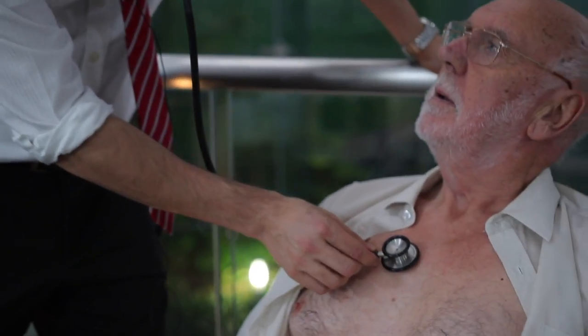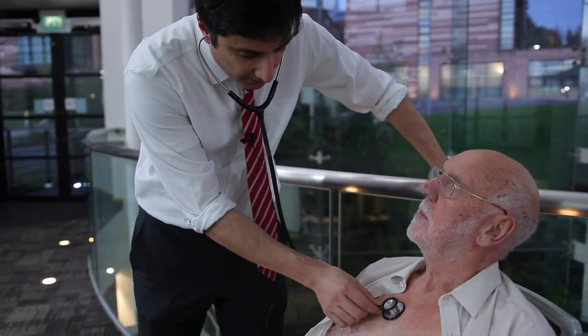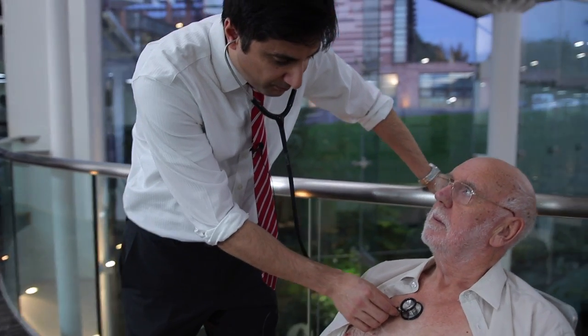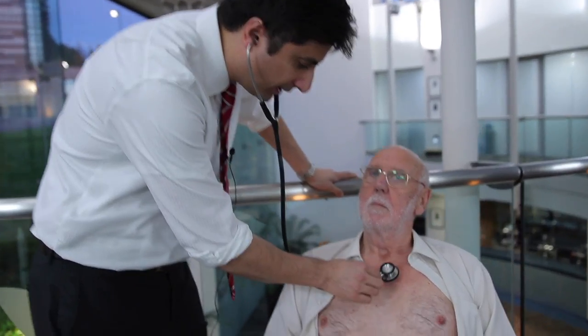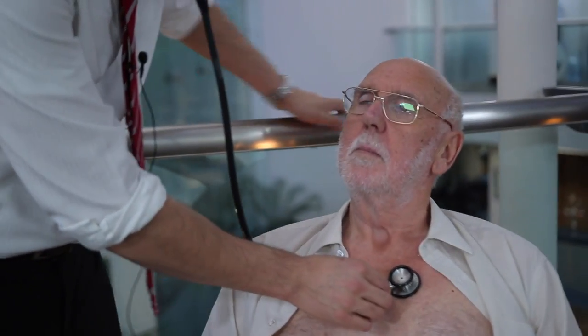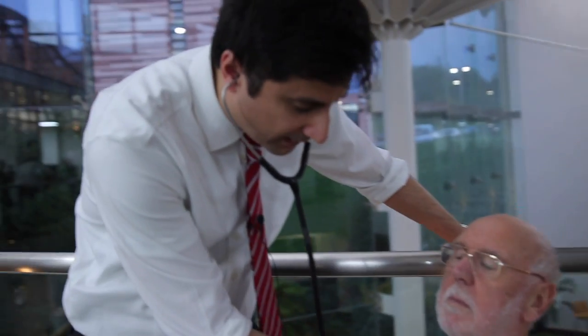He'll probably first listen to the right side here, which is where we can listen for any murmurs coming from your aortic valve, which is one of the valves of the heart. Then he'll move to this part of your chest to listen for another murmur coming from the pulmonary valve.